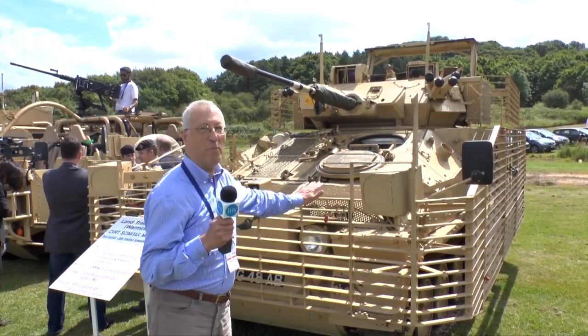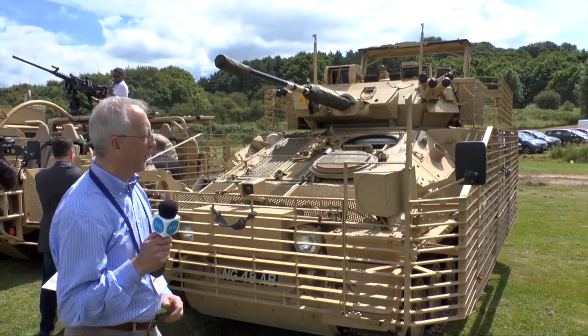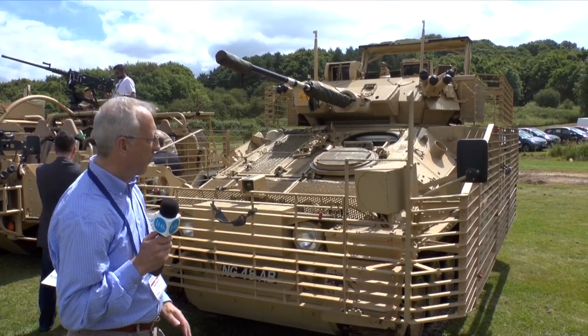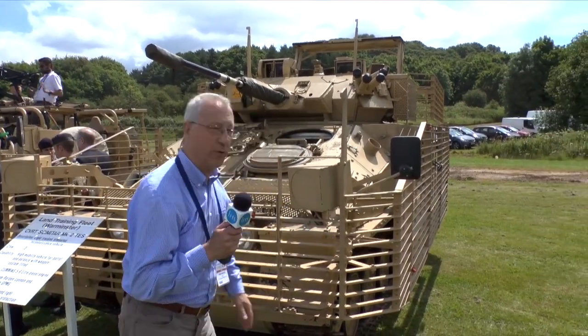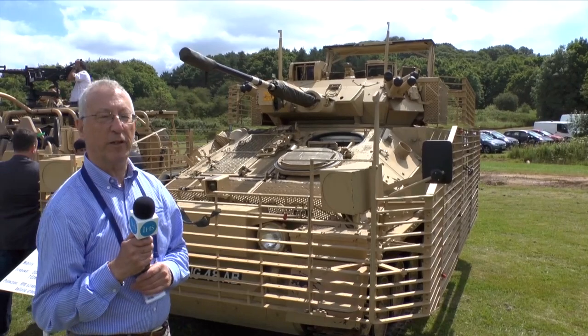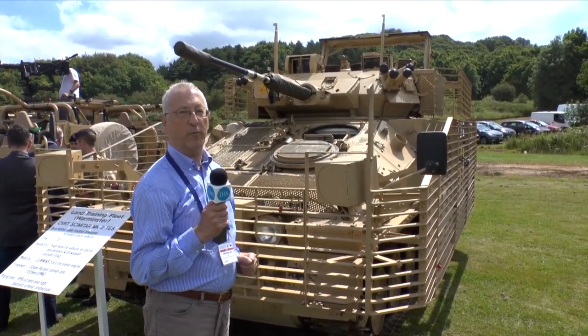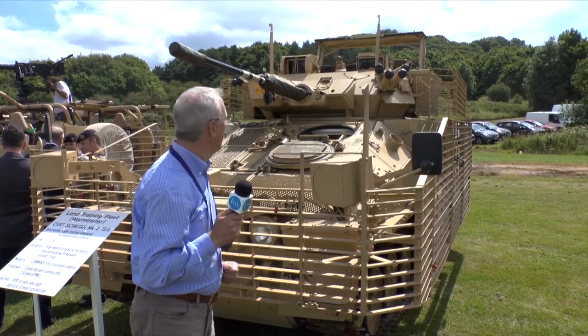This is the Scimitar Mk II, and what makes it different is it's got a new all-welded hull fitted with the original Scimitar armament with a 30mm cannon. We've also got bar armour on the side which gives hopefully increased protection against rocket-propelled grenades, and we've got devices to hopefully counter explosive devices, particularly IEDs.